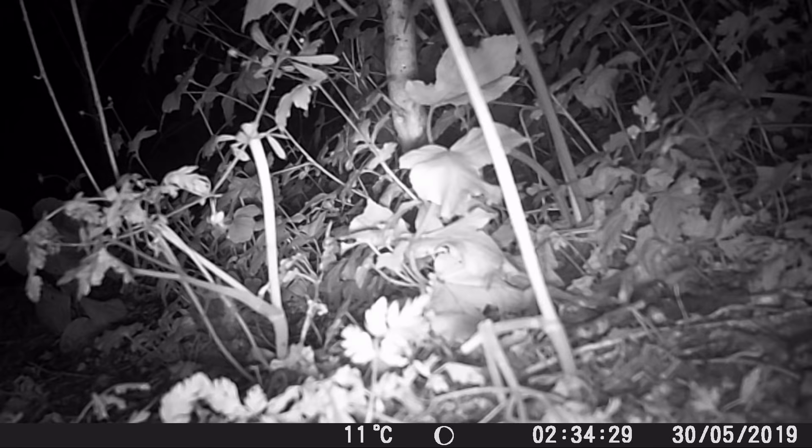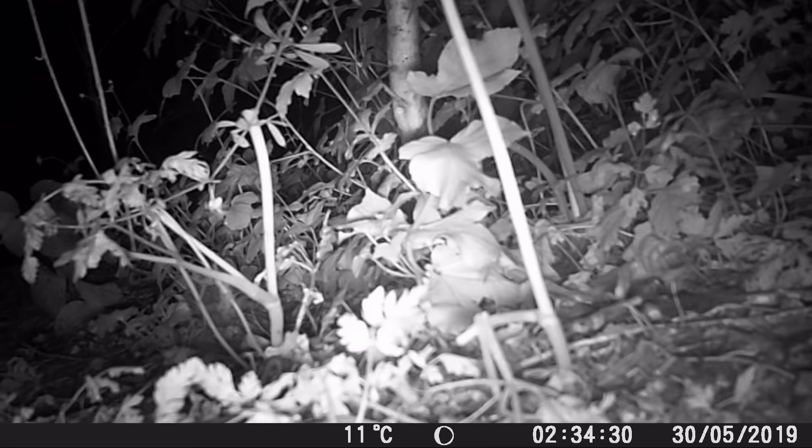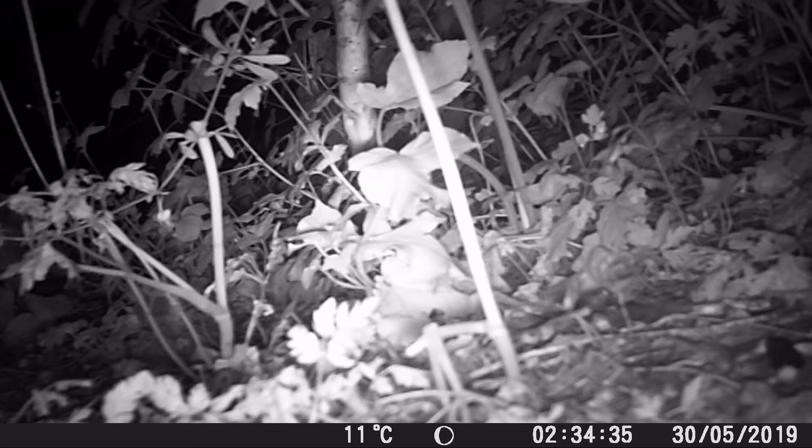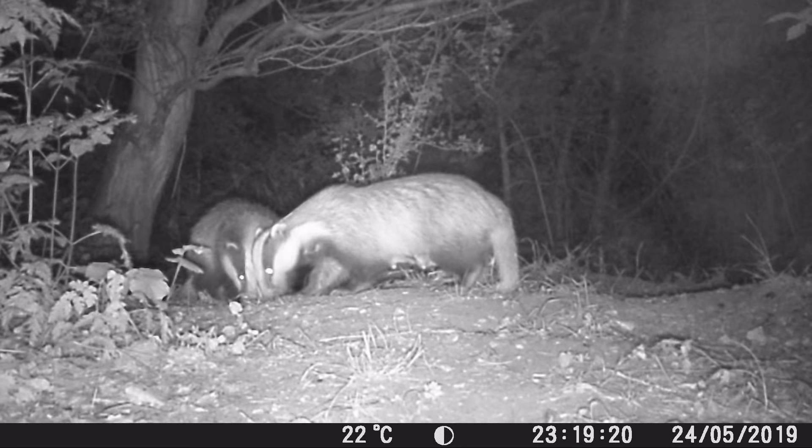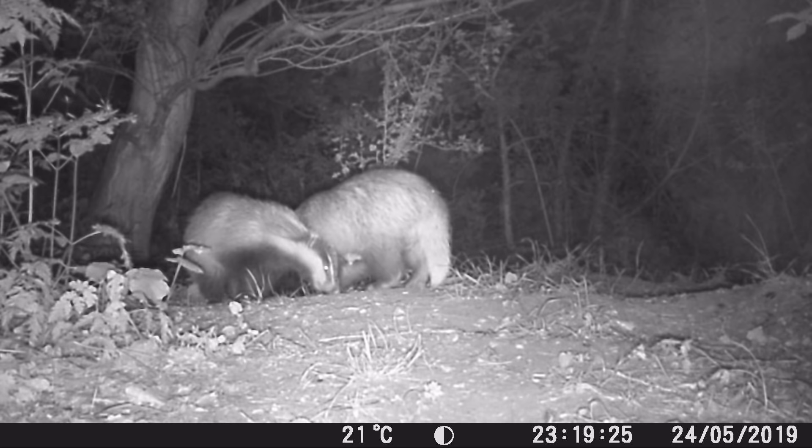One of the bad things about putting your trail cam out near badgers is they like to play with it — they like to push it and move it around. We've had situations where the trail cam gets pushed off to the side by the badgers and then records the bushes all night instead of the action. Oh yeah, so the mum is kind of showing the little ones where the peanuts are — that was pretty cool.